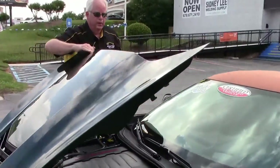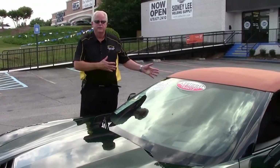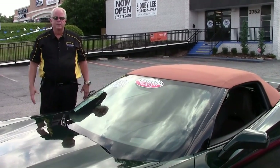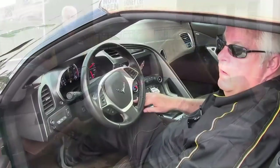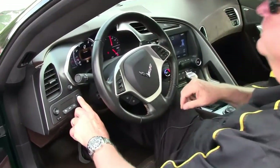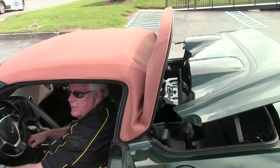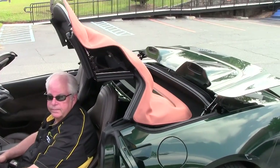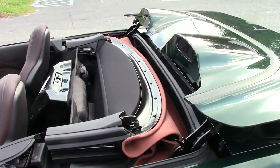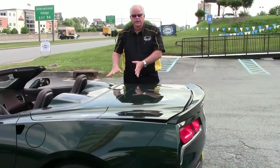In just a minute we're going to show you how the top works, and also show you the trunk space for those customers that haven't really had an opportunity to see the C7s and see what happens when you're talking about a convertible, also known as a vert. What I'd like to show you now is how the top works coming from the covered position to the open position. As you can see we're putting the top down. The top has now been completely put into the down position.